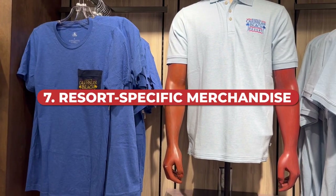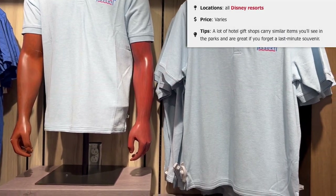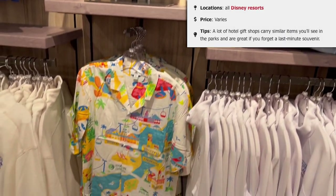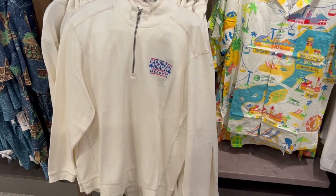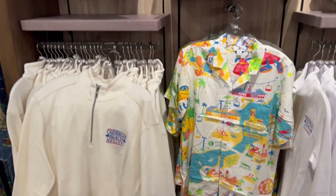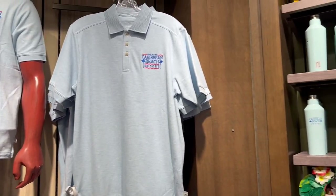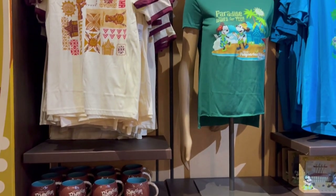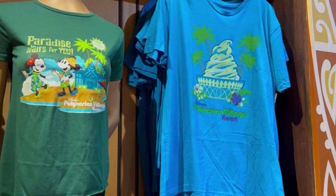Our next idea is resort-specific merchandise. A few years ago Disney tried to do away with it, which was a huge bummer, but it is back. So if you have a resort you've fallen in love with or always travel back to, we highly recommend picking up something at the resort to commemorate your stay — something really unique to your trip that you will enjoy once you get home.